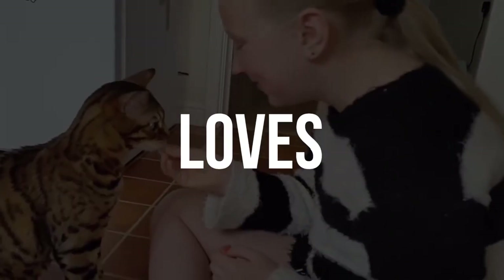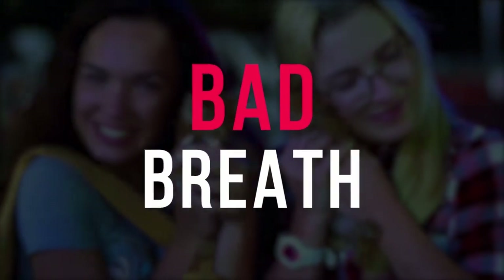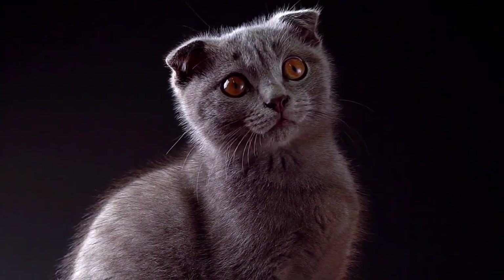Let's face it, everyone loves cats. Want to know what everyone doesn't love? Bad breath. Yes, just like humans, cats also need to take care of their dental hygiene.